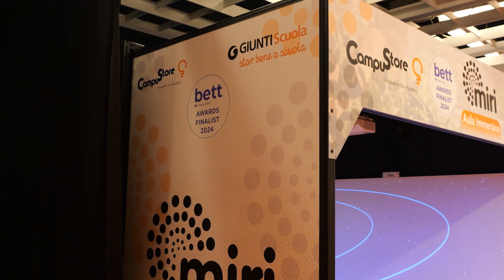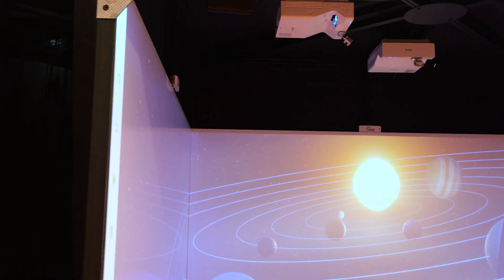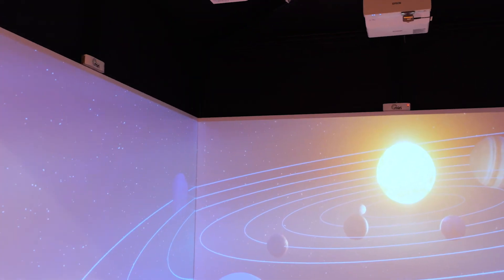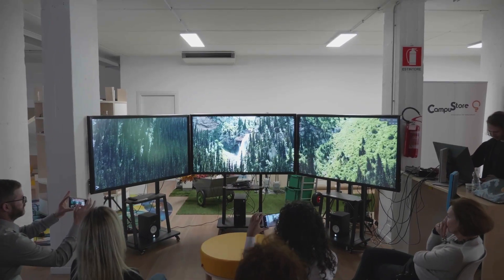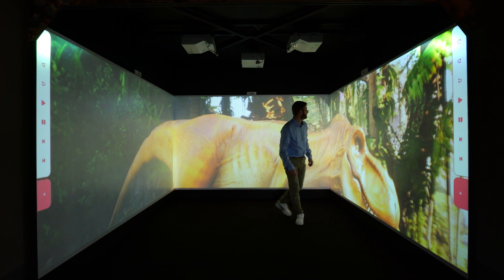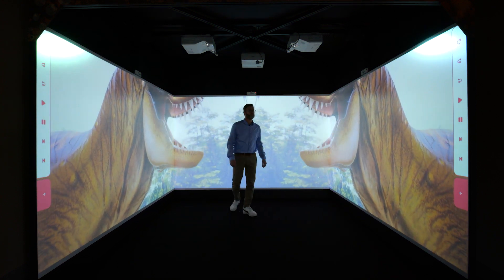To meet the needs of each institution, Campustor has designed different structures for MIRI — from the cubic classroom to the open arena style, and finally to the fully transportable version with touch screens. No visors or other devices are needed. The immersive experience starts immediately.